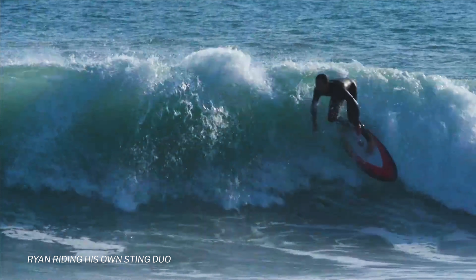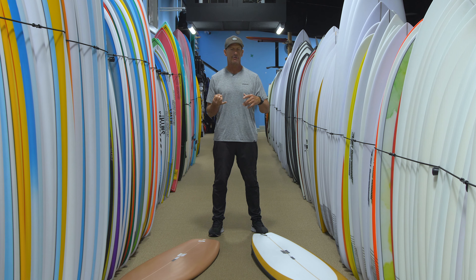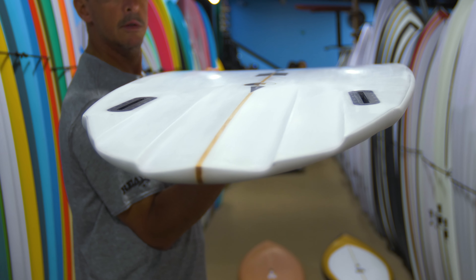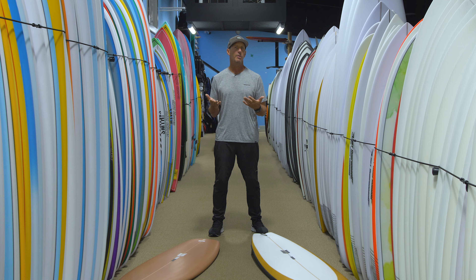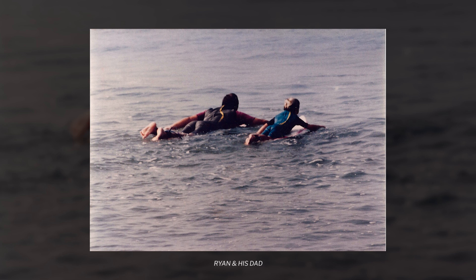So why are we bringing Ryan Sekel Surfboards into the Board Loft at Real? The main reason is Ryan's focus on design, quality, craftsmanship, and also his heritage and upbringing. He's a second-generation board builder. His dad, Ed Sekel, was also building surfboards and well-known all throughout California making surfboards.